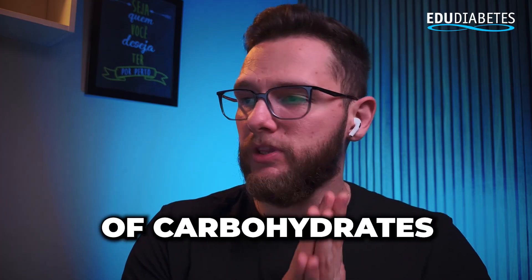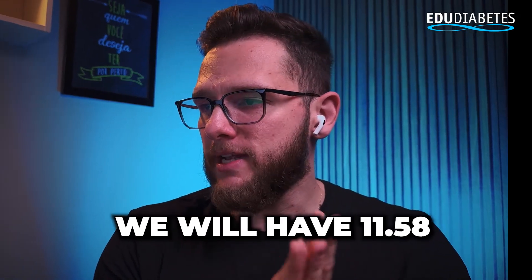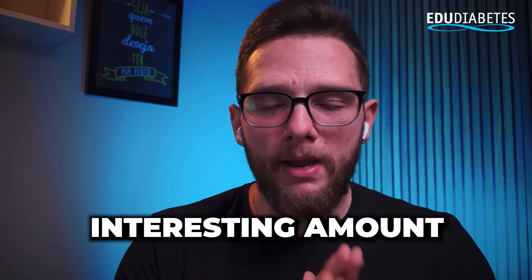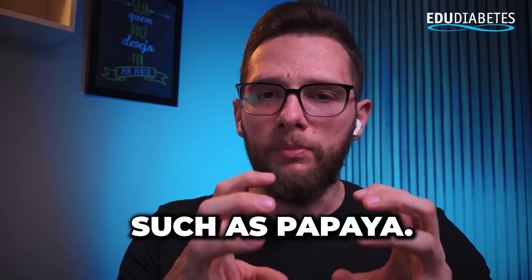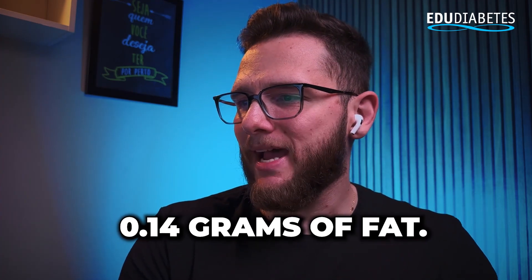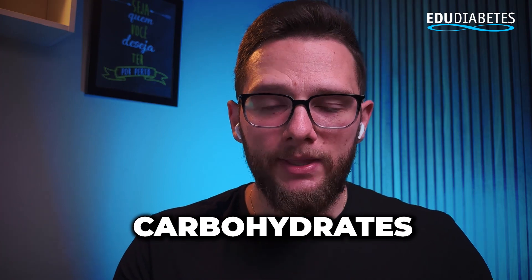Regarding carbohydrates, in 100 grams of papaya we will have 11.58 grams of carbohydrates — a very interesting amount for a beneficial product such as papaya. Regarding proteins, 0.44 grams, and in fats, 0.14 grams. So we can verify that it is basically carbohydrates and water.